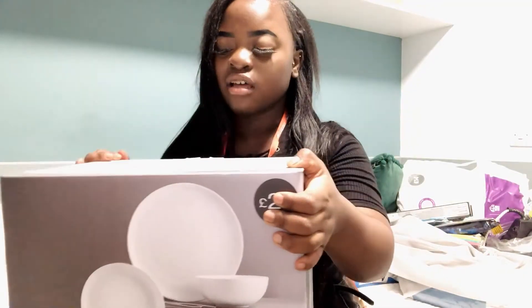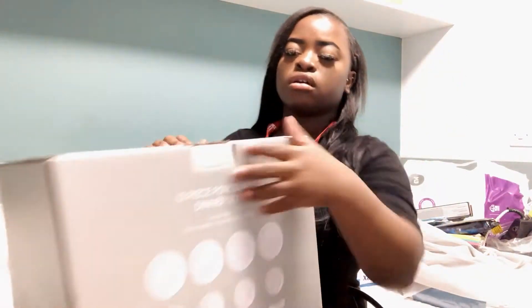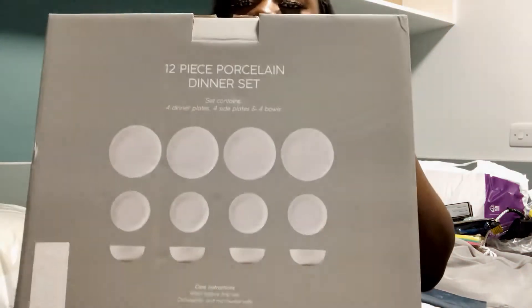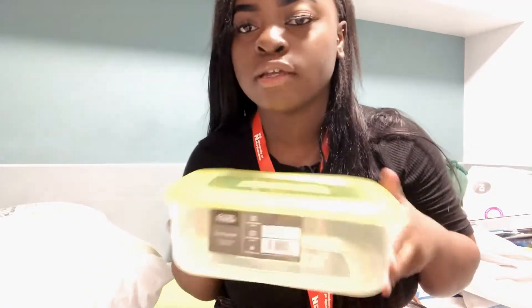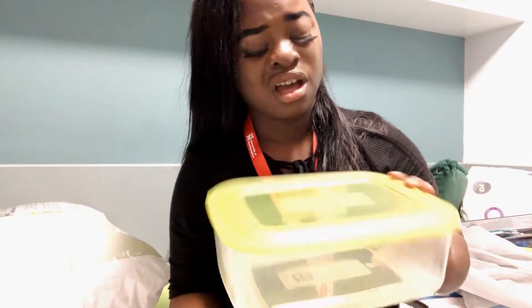I've got this piece set from Matterland, as you can see. I've also got this container — I think I got it from Ikea, I'm not really sure, so don't count on that because I really don't know where I got that from.